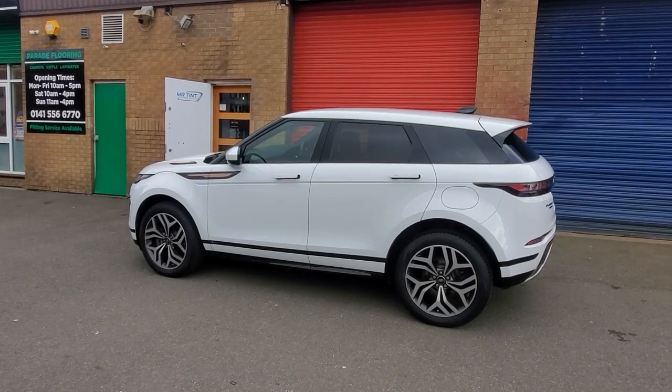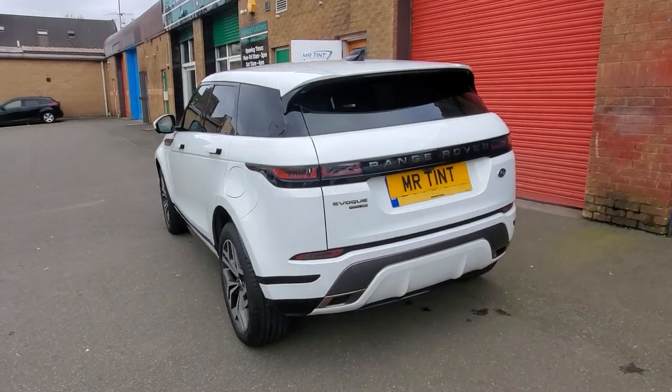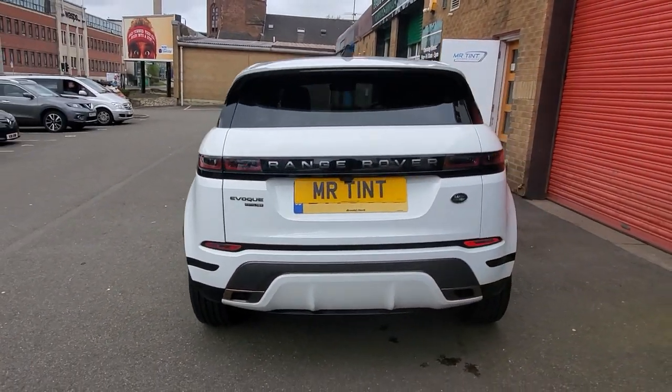Looking really smart. Like I said, two doors, two wee small quarter windows at the back then the tailgate heated rear screen where the 20% dark smoke have got. See you guys.